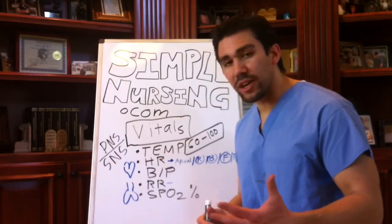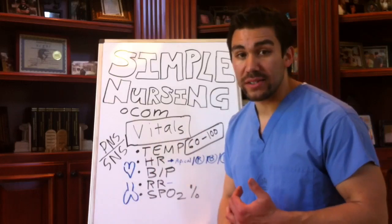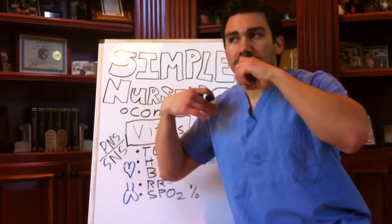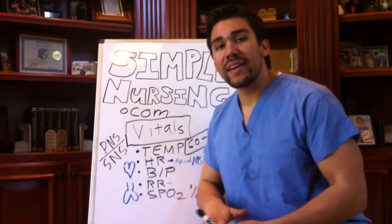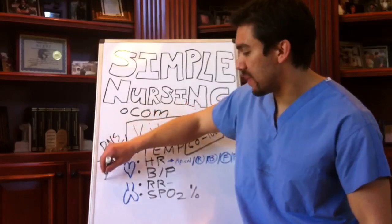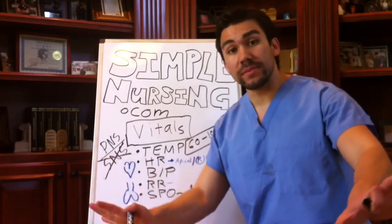Your heart rate can also go down if you're taking beta blockers, which block beta receptors in the heart. Beta blockers block that adrenergic response — blocking the sympathetic nervous system.